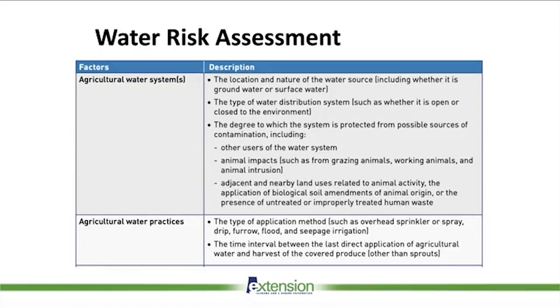Maintenance of the system is also covered. If you're using more than one water source, you have to describe each water source. If you have animals on your operation — working animals, grazing animals, wild animals, or domesticated animals — you have to report that and where the animals are located relative to your water. Also, adjacent and nearby land use related to animal activity. If your neighbor five miles away has animals, you have to report it because it might impact the quality of water you're receiving on your farm.